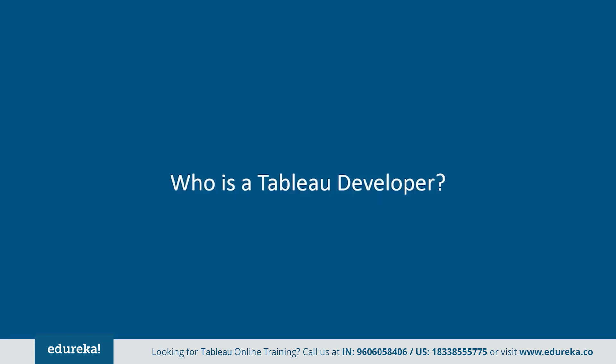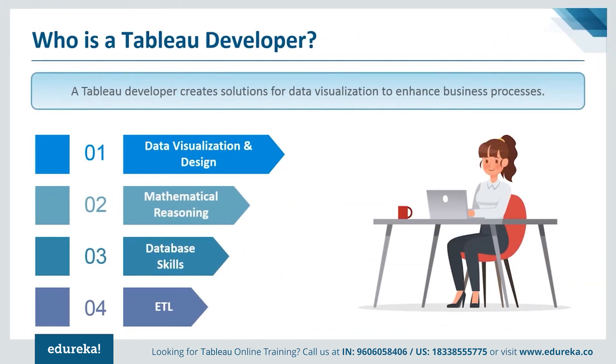The next logical question is: who is a Tableau developer? A Tableau developer creates solutions for data visualization to enhance the business processes. This job comprises of various tasks such as working with developers, creating Tableau reports, creating BI visualizations, and participating in feedback sessions to improve systems.